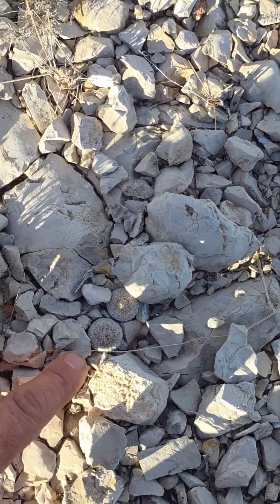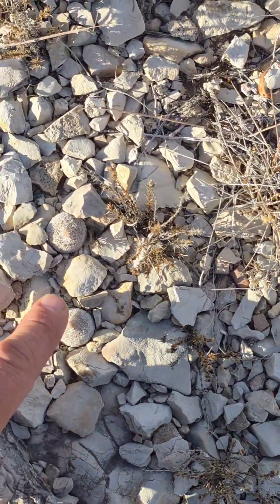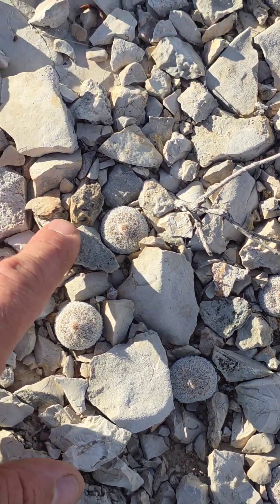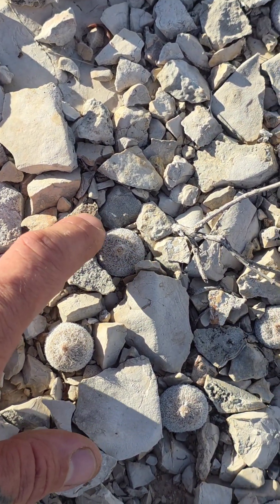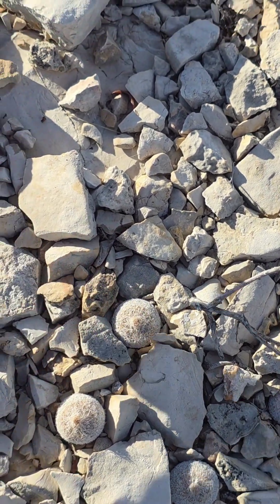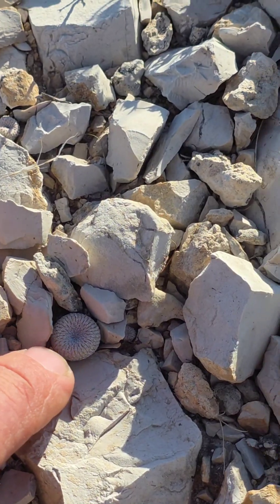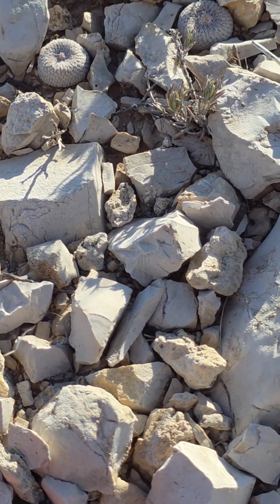Once you see one or two, you start seeing them everywhere. When they start out as seedlings, they're just embedded in those pebbles, and you won't even see them until they're a couple years old like that guy. Look at them — there are just hundreds of them.